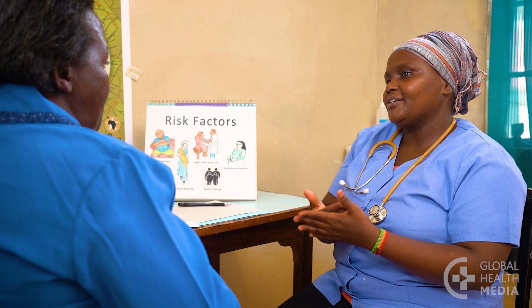Your health care provider should see you at least once a year, and more frequently if you are changing medicines or having problems. Try to find a provider who is sincere and helpful, someone who listens to you and who you can discuss options with.